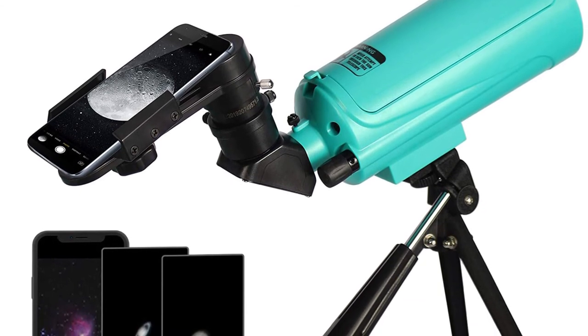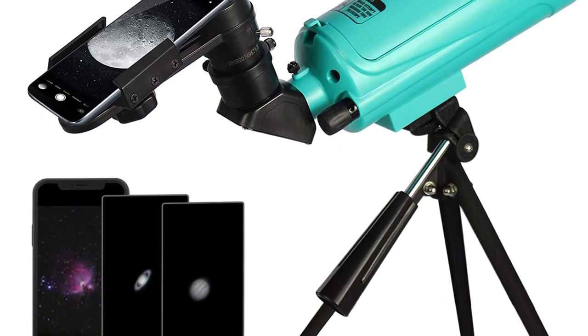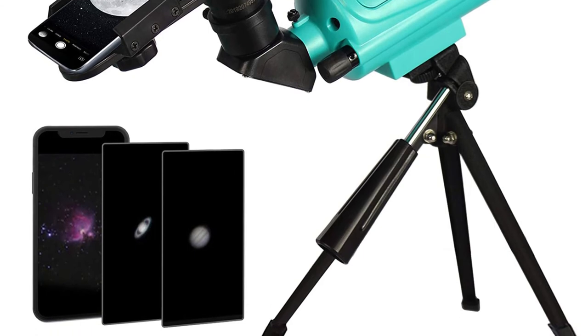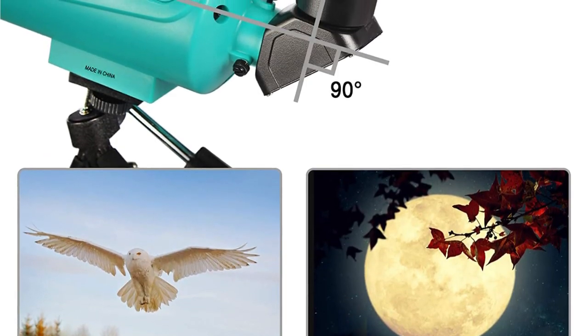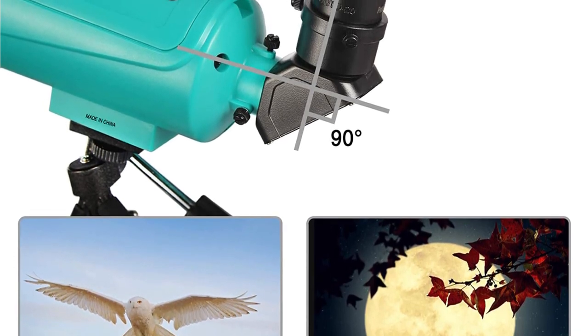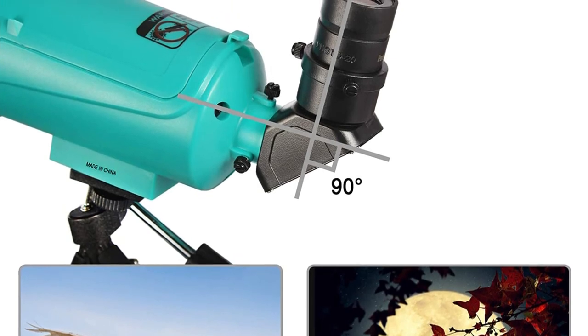This telescope is one of the few Maksutov-Cassegrain telescopes on our list — a compound telescope that uses a mirror and a lens to capture light and present an image. An impressive 750mm focal length in just an 8-inch tube keeps this product light but robust. Weighing in at just under 3 pounds, this telescope is incredibly easy to carry and store.